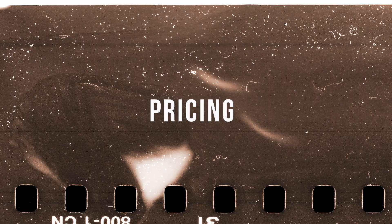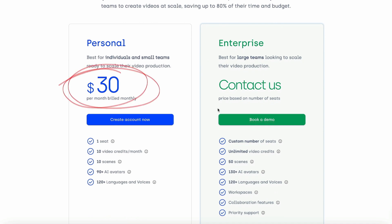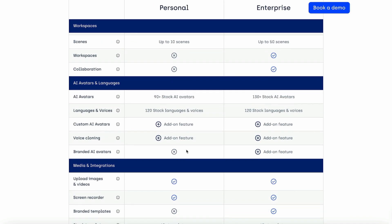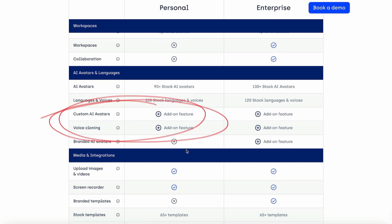Now let's talk about pricing. The personal plan costs about 30 US dollars per month. The custom plan is where the magic happens because it gives you access to the custom avatar feature. I think it's a pretty common price for services like that, and products and services in the camera space are always relatively expensive. So if you want to use this instead of hiring an external videographer or investing in camera equipment, I think it's probably a reasonable alternative.